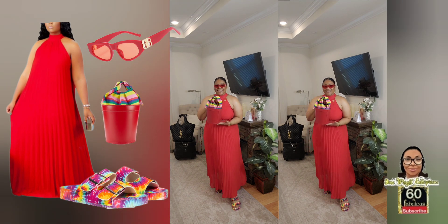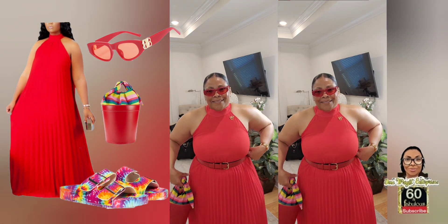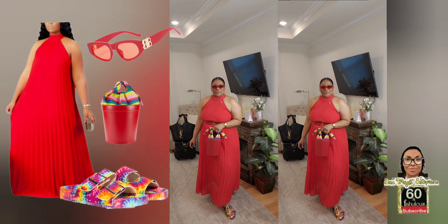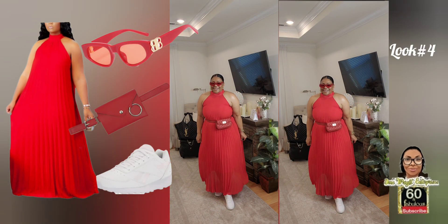Look Number Three — I have on my Birkenstock-inspired multi-colored Madden Girl sandals, my styled rainbow bucket bag, a beautiful heart pendant, soft heart dangle earrings, and my inspired designer red sunnies. All of this came together quite nicely, and I sashed it with a red belt just to keep it a simple, comfortable flow.